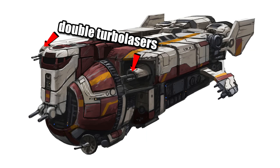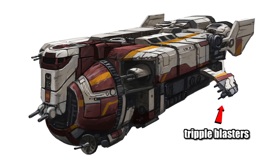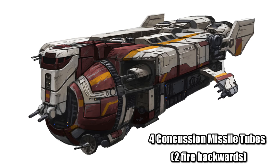A pair of double turbolaser cannons flank the cockpit area, with a chin-mounted dual ion cannon. Out on these small wings were located triple blasters, while there were also four concussion missile tubes, with two of them firing towards the rear for pursuing vehicles, though the exact amount of missiles on board is unknown.